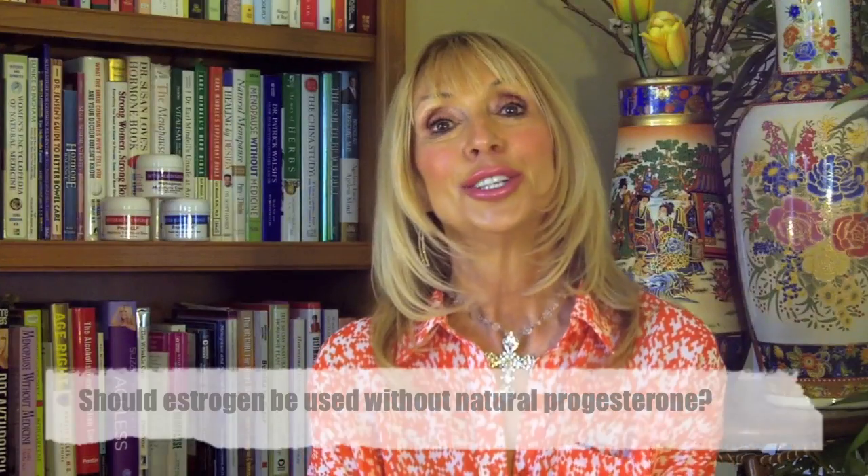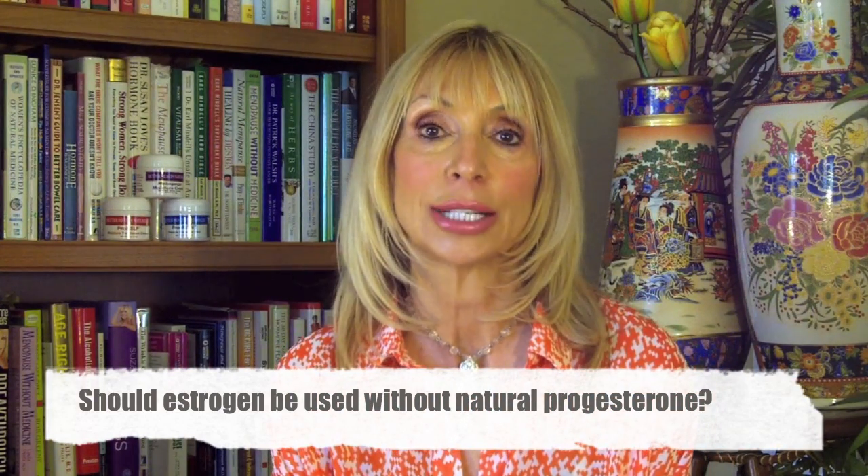Should estrogen be used without natural progesterone? No, definitely not. Estrogen alone can cause endometrial and vaginal cancers. Estrogen alone also blocks thyroid production, can cause fibrocystic breast syndrome, fibroid tumors, and ovarian cysts. You don't want to use estrogen alone — we weren't designed that way. God made estrogen and progesterone to go together. Also, estrogen alone causes weight gain, which none of us want. I've seen weight gain of up to 50 pounds and the 35 other symptoms of estrogen dominance — you can see the previous video I've done on the 35 symptoms, and it's a ghastly list.